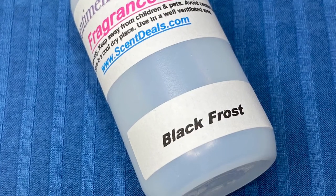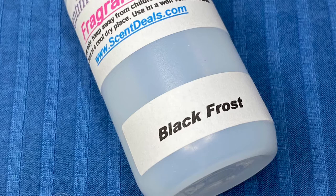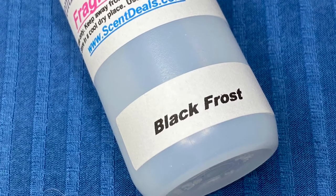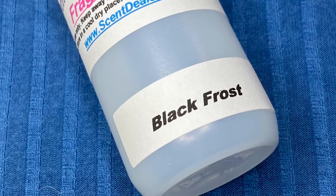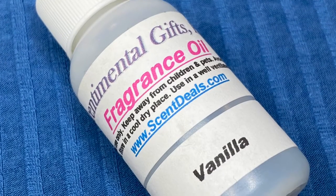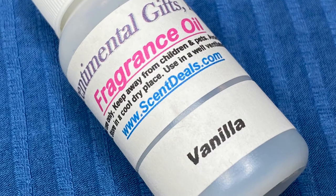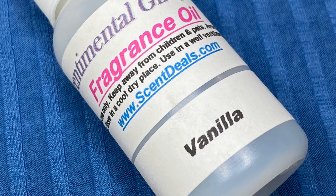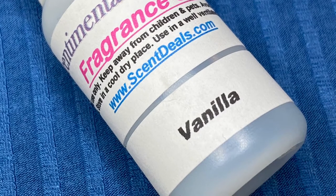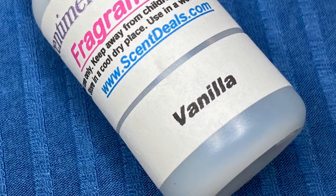Next up we have Black Frost. This is a duplicate of the Little Trees Black Ice. It is a more masculine scent, one of the stronger ones, and super popular for car freshies because Little Tree air fresheners are popular and people look for this fragrance — this company offers a good one. Here we have a vanilla. It was okay, but not super strong. I was looking for a more natural vanilla and this one is more of a generic, overly sweet, phony kind of vanilla — not my favorite. I do have one later that I prefer over this one.